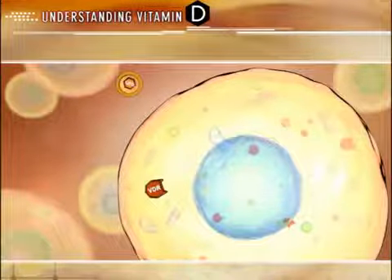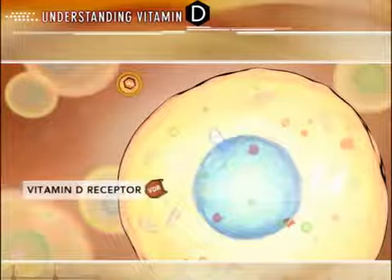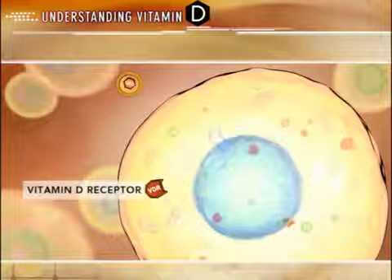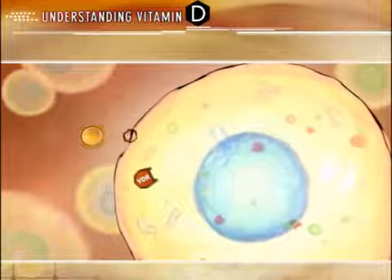Current evidence suggests that it is the unbound fraction, or free hormone, that has accessibility to target cells. Free active D taken up by target cells is either rapidly metabolized or bound to vitamin D receptors.